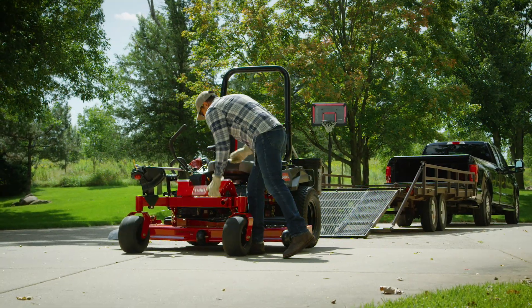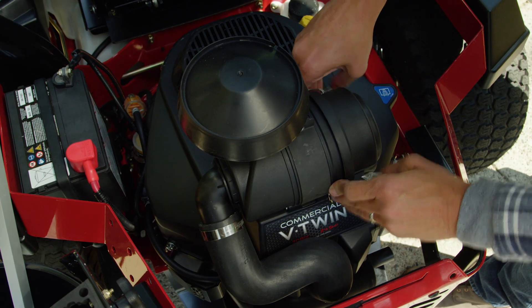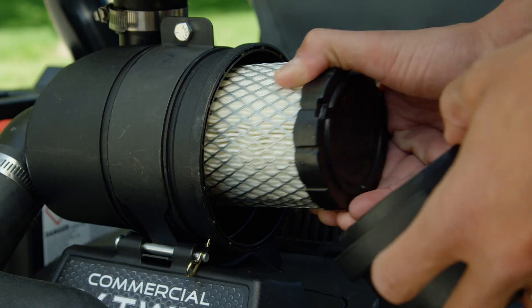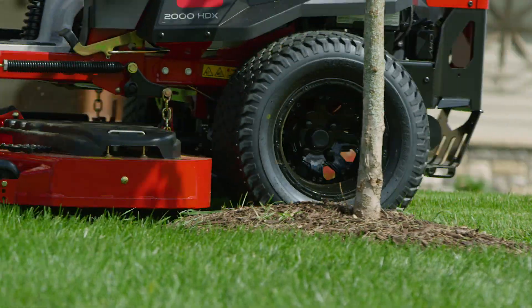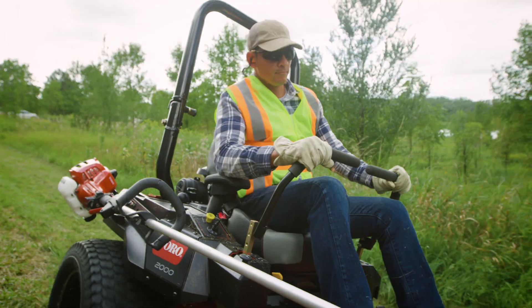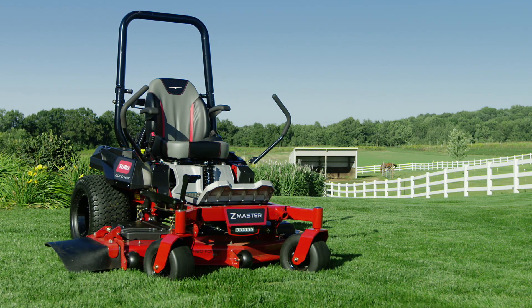You'll keep your Z-Master 2000 in great shape for the long haul with easy maintenance features and heavy-duty air cleaners standard. From start to finish, this mower is the perfect blend of performance, durability, comfort, and style. The Toro Z-Master 2000 and 2000 HDX. Only from Toro.